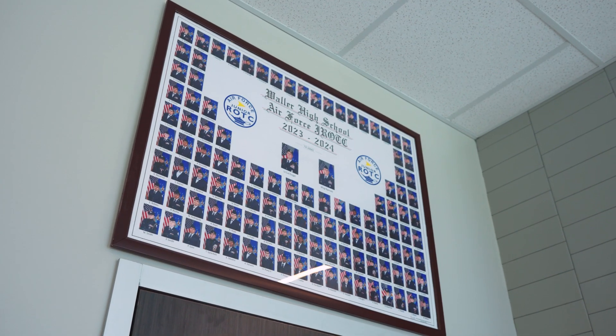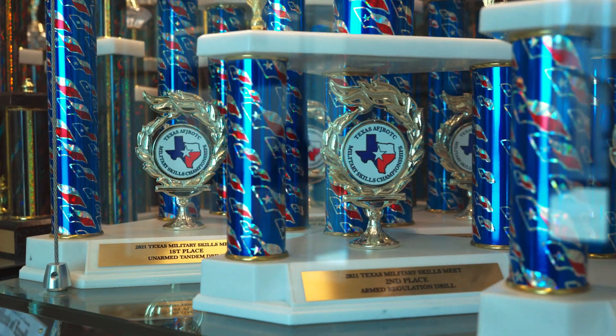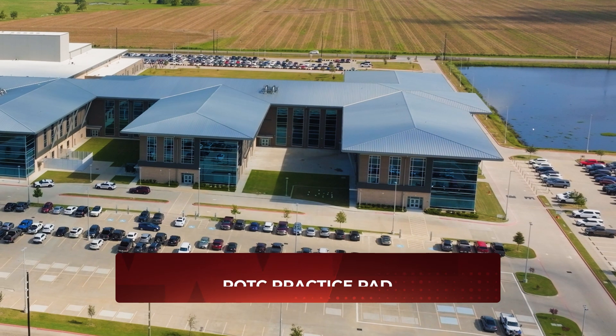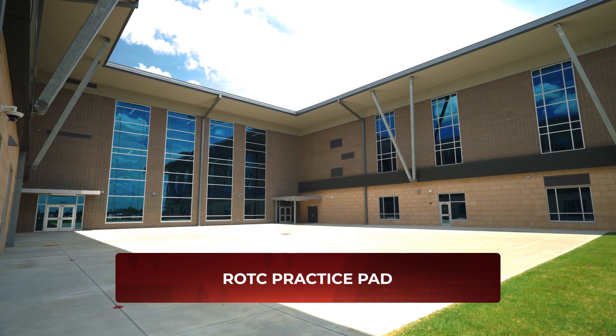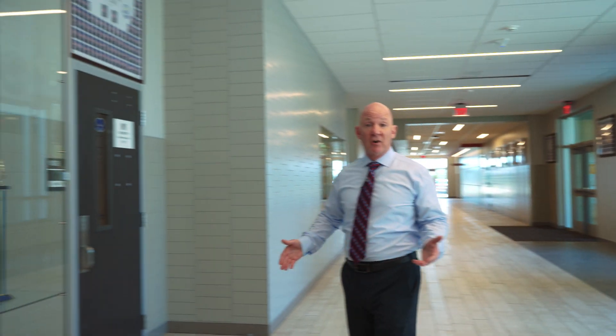The next program I'd like to talk about here at Waller High School is the award-winning ROTC program. It's been a highly successful Air Force ROTC unit. We've incorporated a practice area for the ROTC program to practice their drill for competitions, and that has led to some great results for Waller ISD and Waller High School.